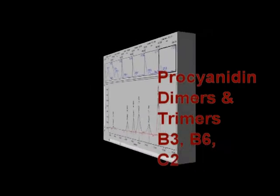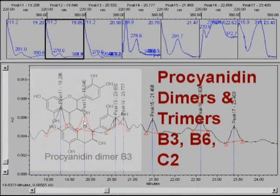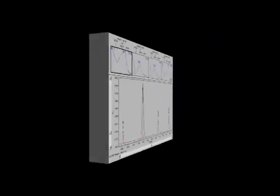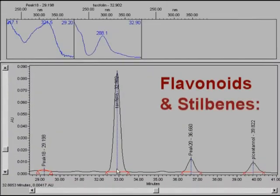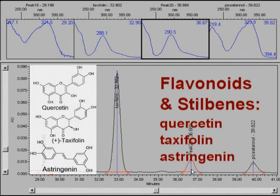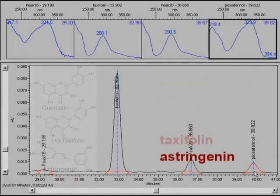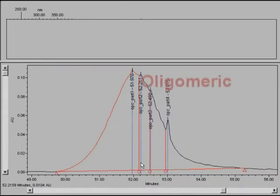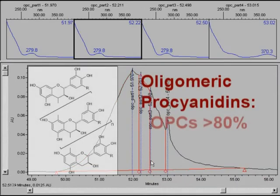There are the dimers and trimers of catechins that are called procyanidins. There are numerous other flavonoids and stilbenes like quercetin, taxifolin and astringin contributing to the Ensoginol health benefits. And there are the most abundant group of polyphenols that are called OPCs, or oligomeric procyanidins.